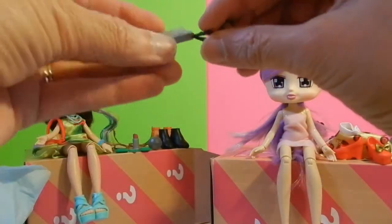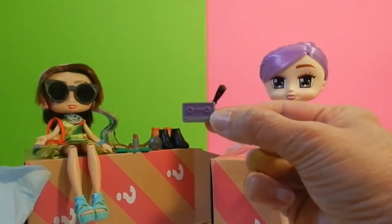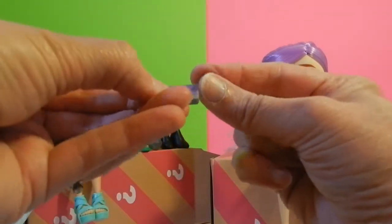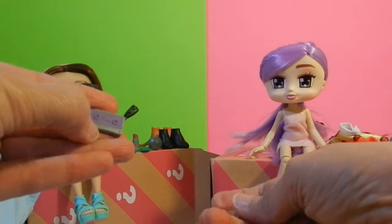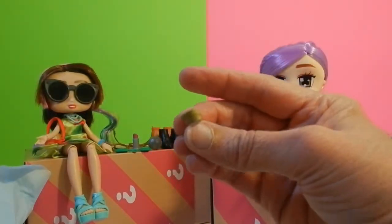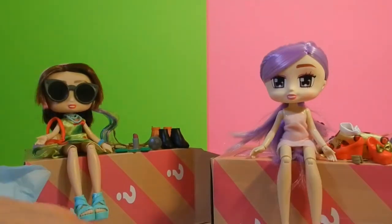We have a cassette player — you see that cassette player? It looks like some type of a bag or a wrist accessory. And here is a bracelet for her wrist. A couple more boxes and we'll get her all dressed up and ready to go out.